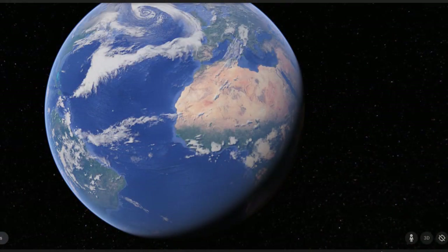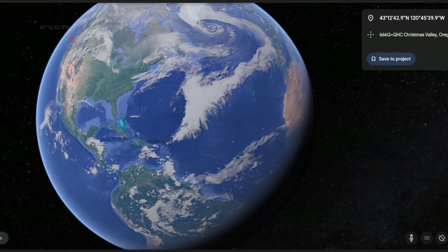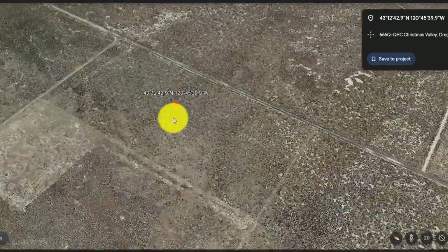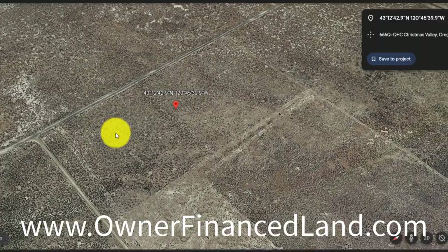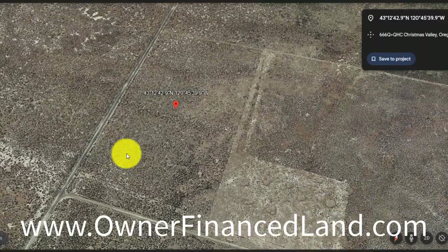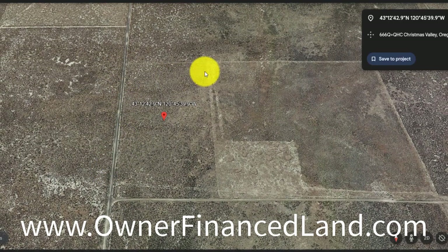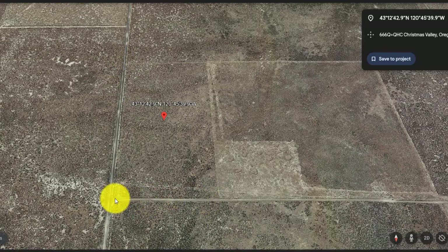The first place we're going to go is Christmas Valley, Oregon, and we're going to look at this 20-acre lot out in Christmas Valley. Here it is, sitting right here. It's a corner lot. This is Twilight Road, and then it's got a cross street right here, which is Tucker Road.